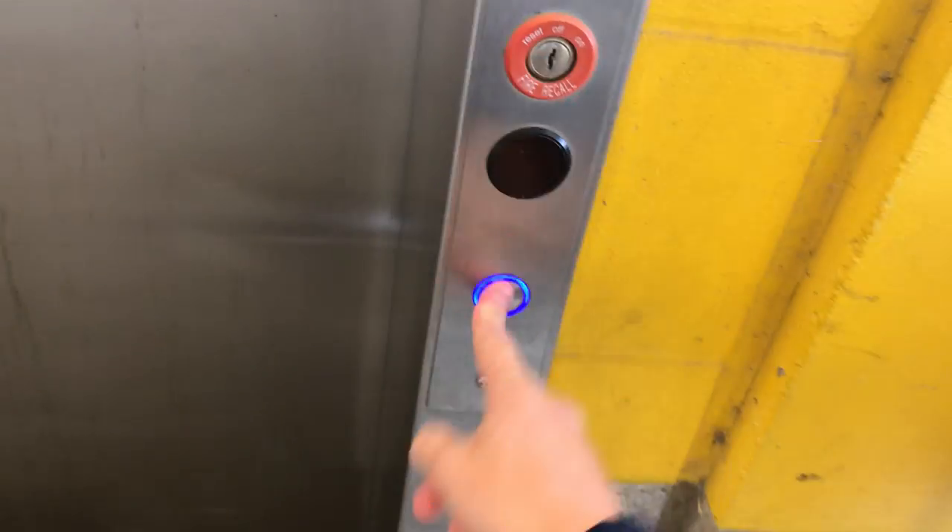Here we are in the MTSU True Blue parking garage. Here's their elevator — the other one over there has been out of service for a month.